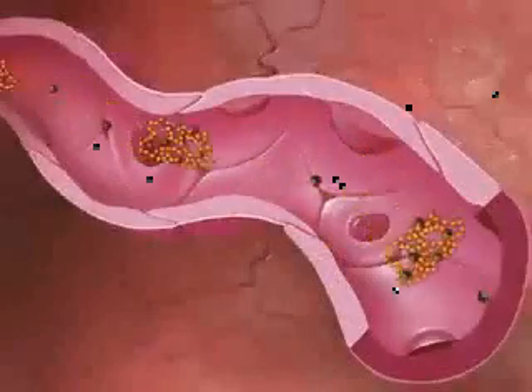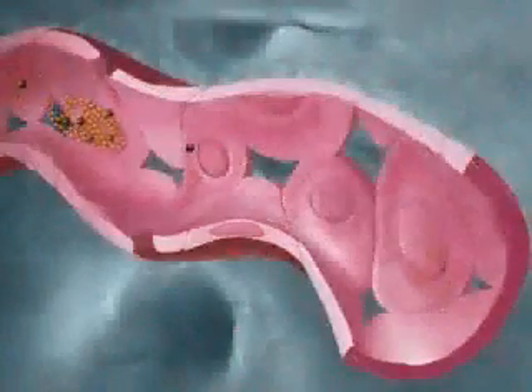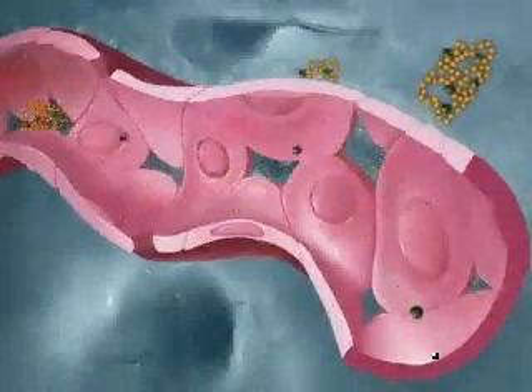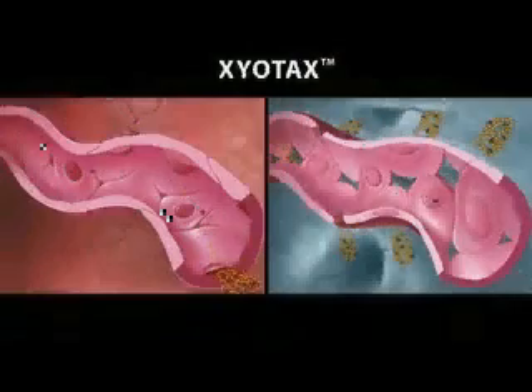Zio-polymer technology is in its third phase of clinical testing. Unlike blood vessels in healthy tissue, those in tumor tissue have openings that make them porous to large molecules. Due to the larger size of Zio-Tax compared to standard Paclitaxel, Zio-Tax leaks through the pores in tumor blood vessels and is preferentially trapped and distributed to the tumor tissue.